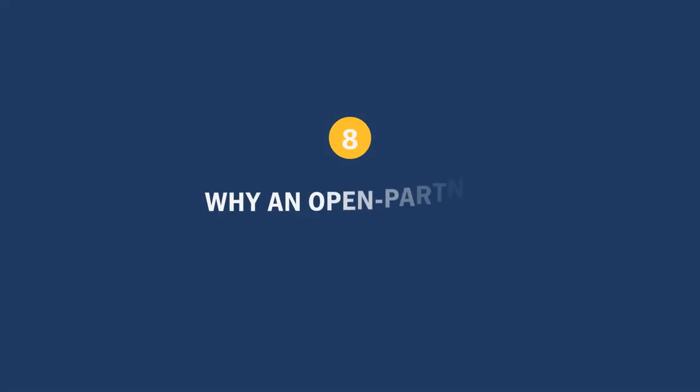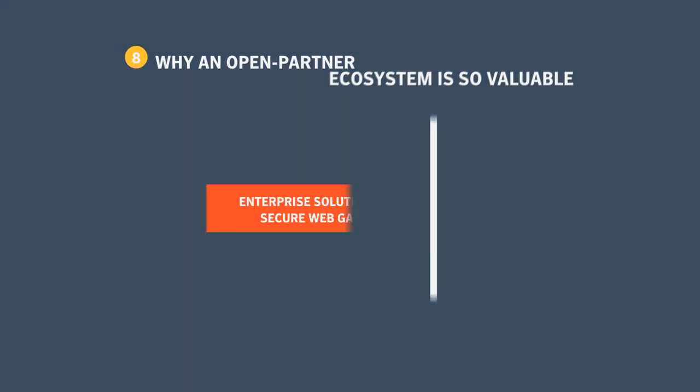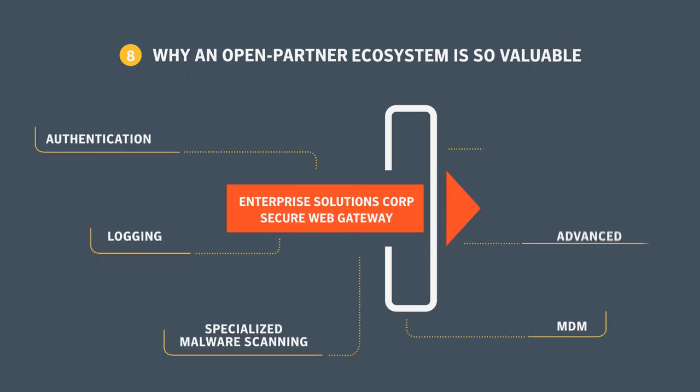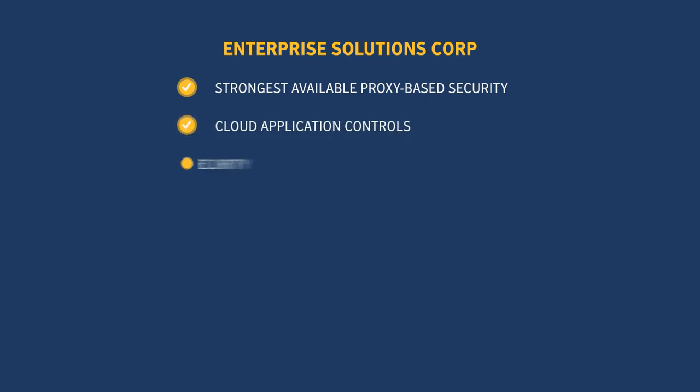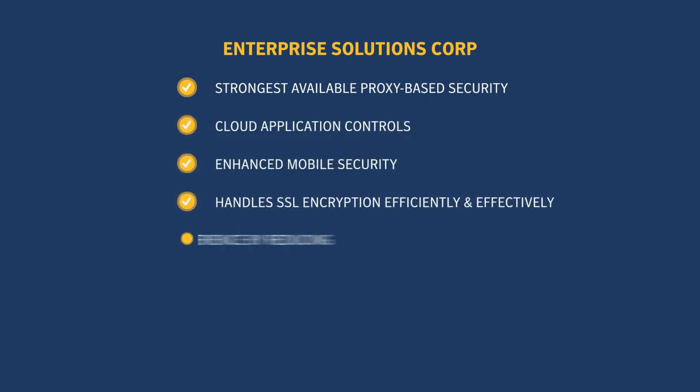A flexible and open partner ecosystem enables a secure web gateway to integrate the best technologies available. If your secure gateway measures up, good work. If not, Symantec can help.